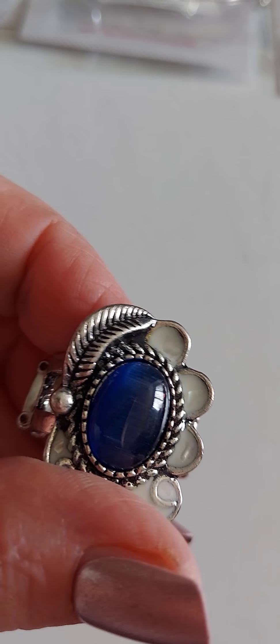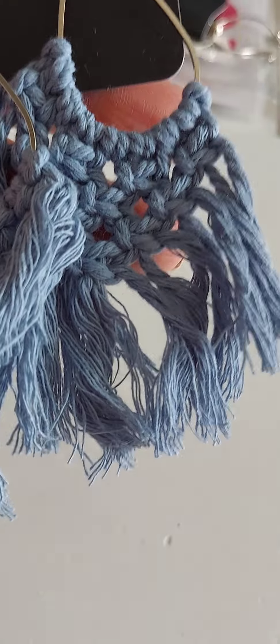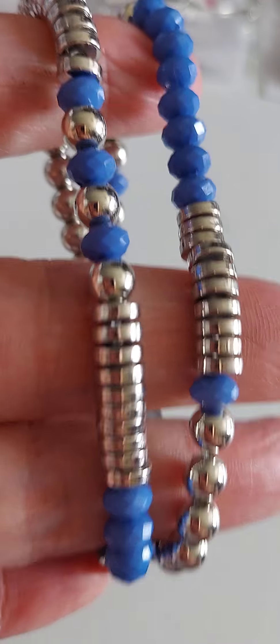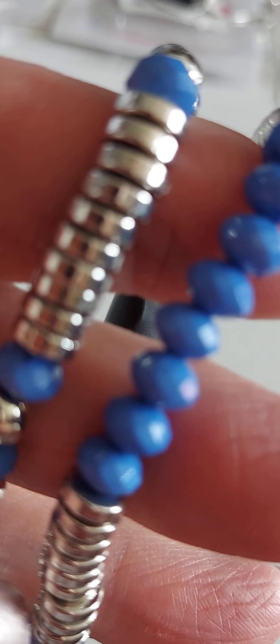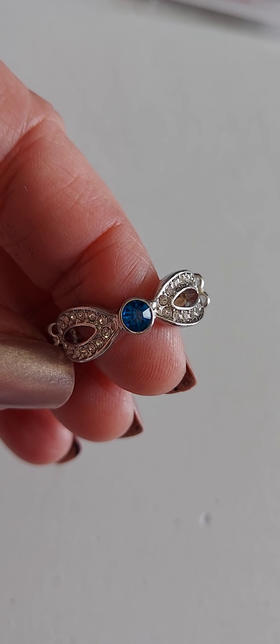Number 44 has some blue moonstone — adorable. Number 45 are some macrame earrings, just that denim blue. Number 46 is two bracelets — they are independent, they're stretchy, so silver beads and blue beads.